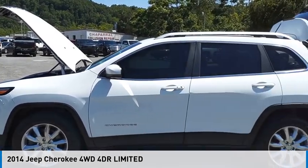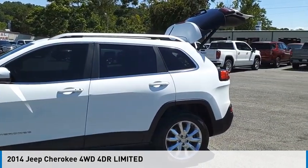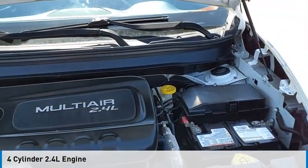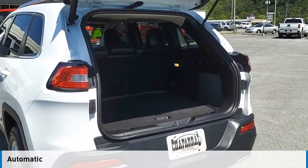Come test drive the 2014 Cherokee. This vehicle is powered by a four-wheel drive, four-cylinder, 2.4 liter engine and comes with an automatic transmission.